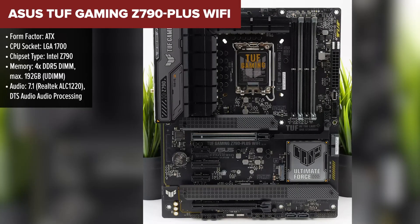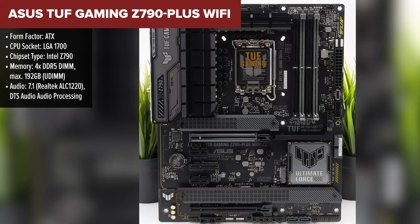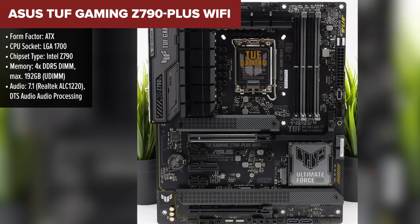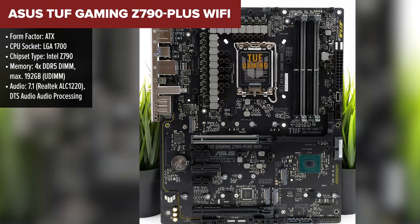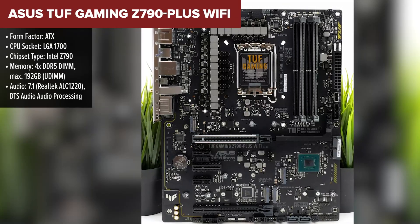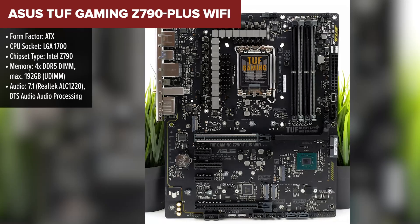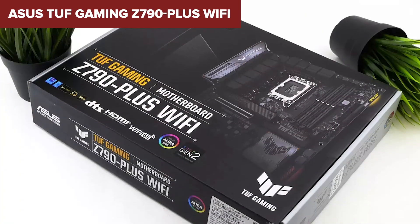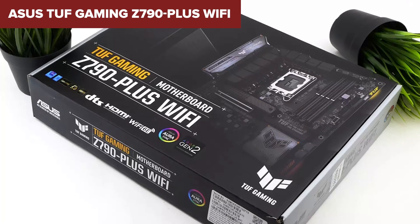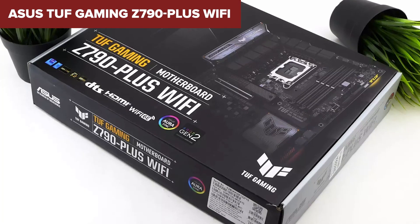The ASUS TUF Gaming Z790 Plus Wi-Fi motherboard really stands out for its robust build and advanced features suitable for gaming and heavy-duty computing. It supports the latest Intel processors up to the 14th Gen on an LGA 1700 socket, with Turbo Boost technologies that enhance performance dynamically depending on the workload. One downside is its complexity in setup and tuning, which might not be as beginner-friendly despite the comprehensive BIOS settings designed to help users tweak their system.